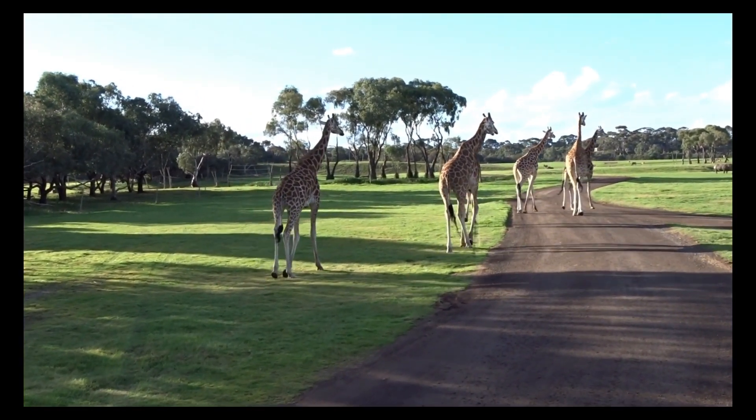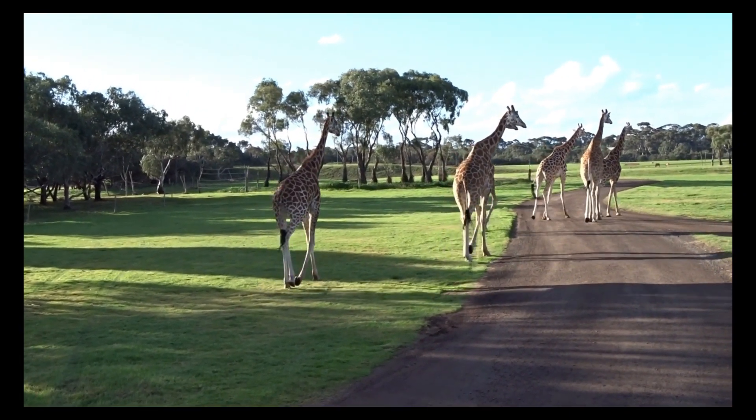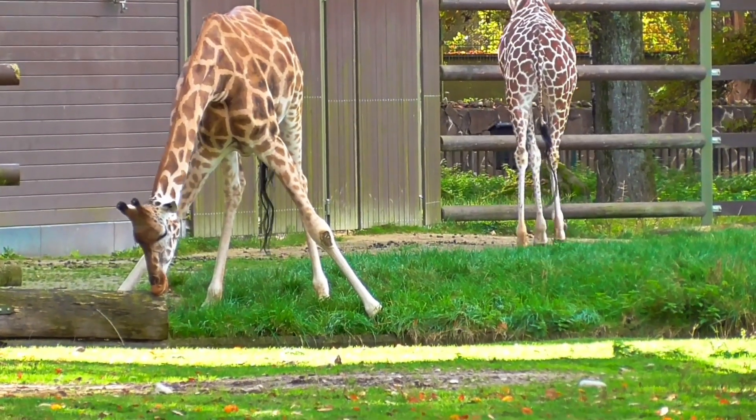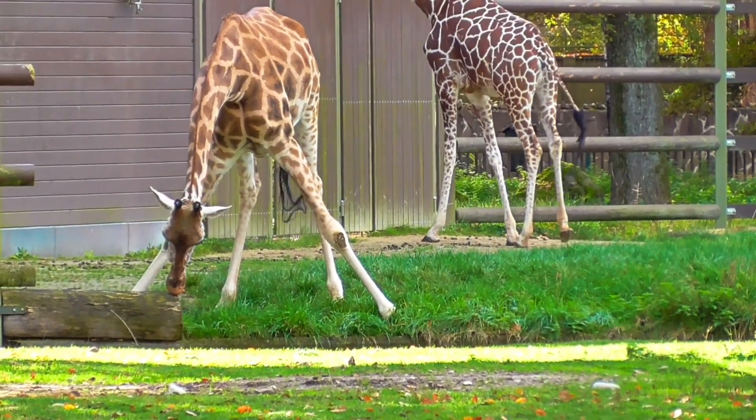Conservation status: giraffes face threats in the wild, including habitat loss and poaching. While not currently classified as endangered, some giraffe populations are decreasing, leading to conservation concerns.